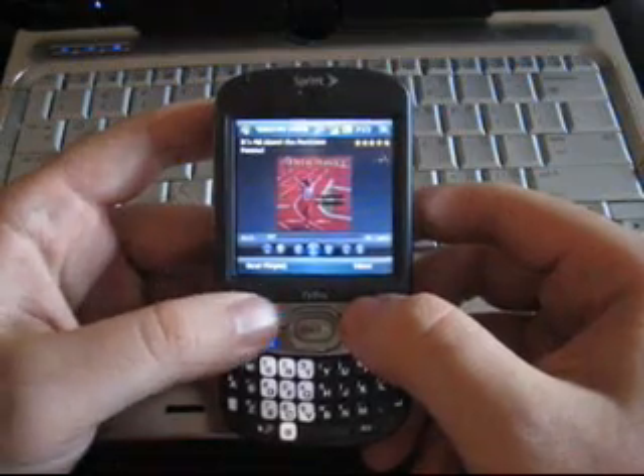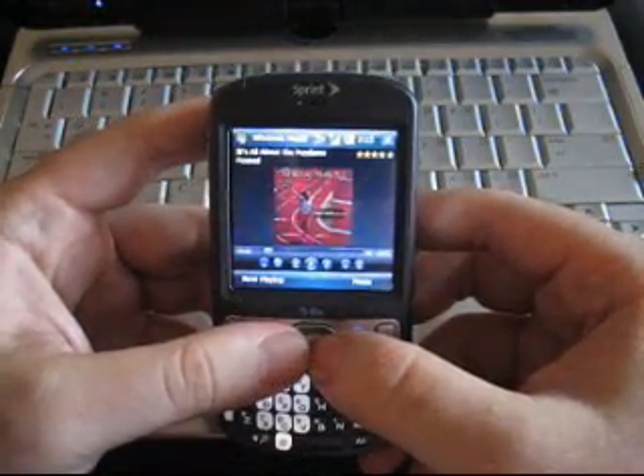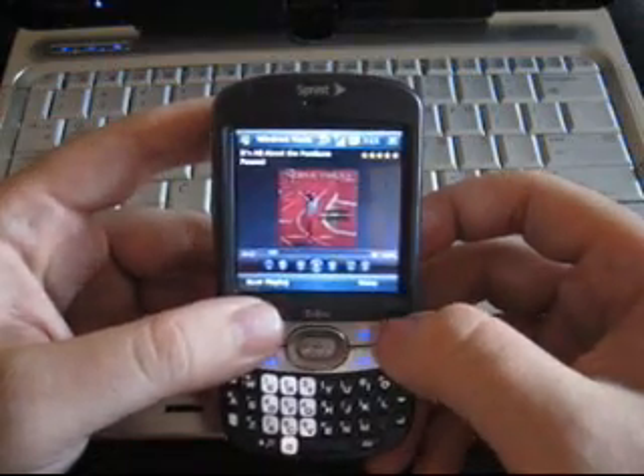If you think you've got a smartphone that's faster and easier than that, go ahead and post a video response on YouTube — it'll be great to see how that goes. Thanks, guys.